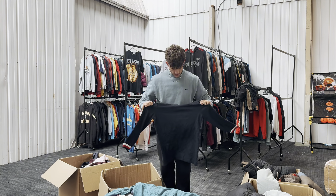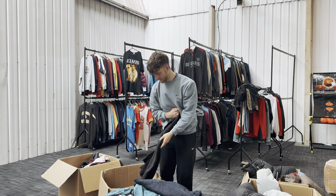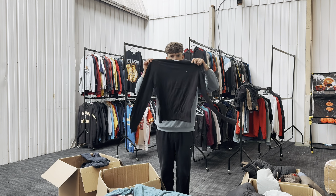Oh buddy, that's sick — that's a Tommy hoodie. You all know Tommy Hilfiger. I'm going to put that back in the box and sort through it now as I go along, setting aside the good ones which I'm going to wash first.